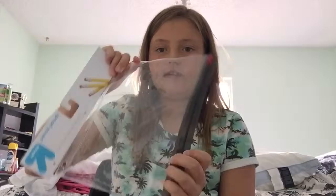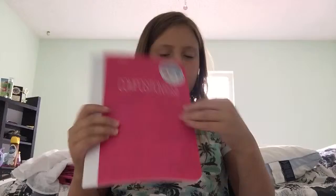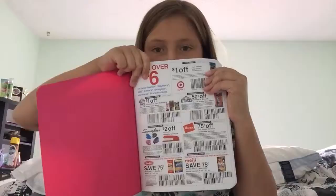The next thing is my pencil pouch. It goes in my binder and it's zippy. The next thing is my composition book. It's college-ruled and inside it came with a bunch of stuff — a bunch of coupons I'll rip out and give to my mom. So these are the pages inside.